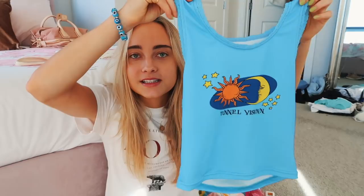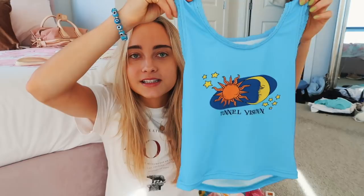I got this little top because I really liked the color of it — it just says 'tunnel vision.' It's still going to be pretty hot in Barcelona, so I wanted to have a lot of options as far as tank tops go. I got this mini razor — how cute, it's so little! I always forget to pack razors on trips. It's also pretty short, so it fits in your travel bag very easily.